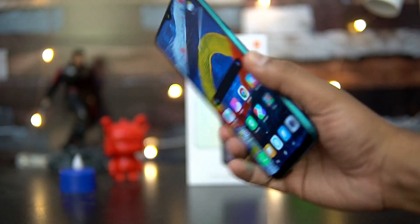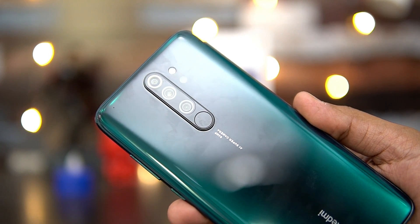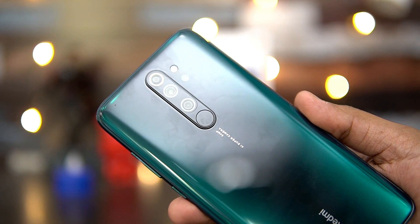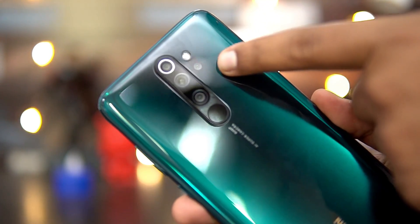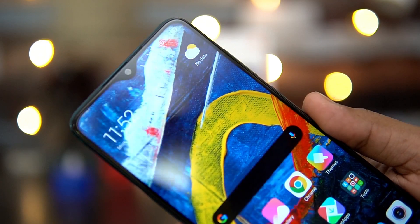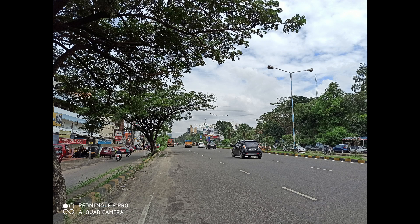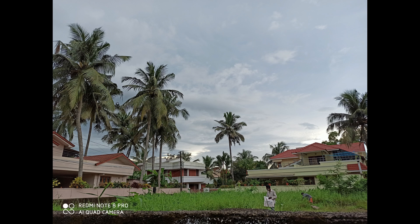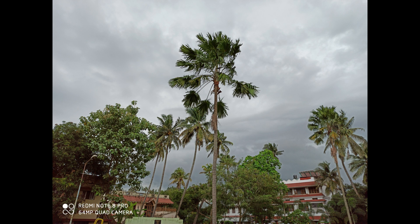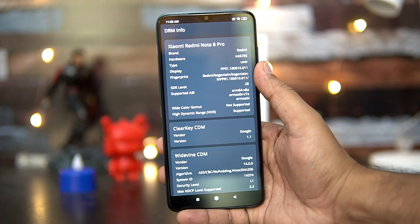Next, talking about the quad camera — this device has a quad rear camera setup. At the center is the 64-megapixel Samsung GW1 sensor. On top is the depth sensor, at the bottom is the 8-megapixel ultra-wide angle camera, and near the flash is a 2-megapixel macro lens. You also get a 20-megapixel selfie camera on the front. The camera quality is pretty good overall — we've done a detailed camera review. It's similar to the Redmi Note 7 Pro, though low-light and night mode sharpness could be improved, which should be addressed via software updates.